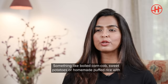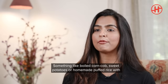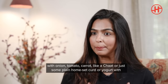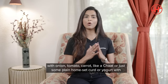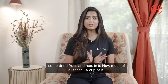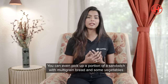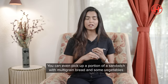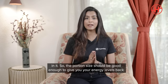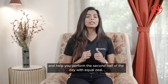For a heavier evening snack, you could do boiled corn cob, sweet potatoes, homemade puffed rice with onion, tomato, and carrot turned into a chaat or bhel puri, or homemade curd with dry fruits and nuts. You can even have a multigrain bread sandwich with some veggies. The portion size should be about a cup — good enough to keep your energy levels up for the second half of the day.